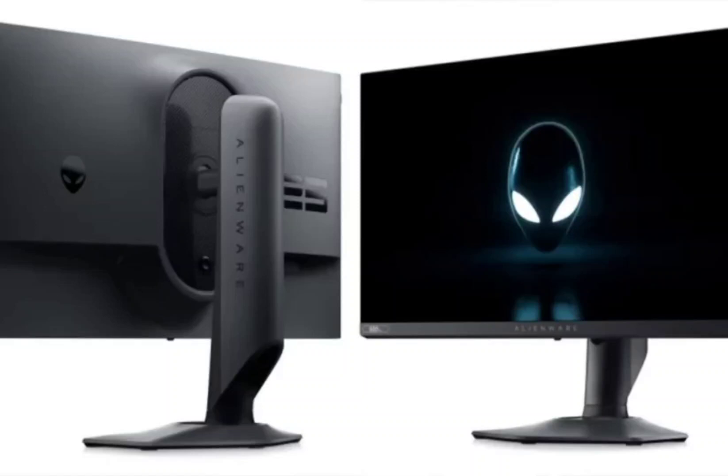Alienware, a gaming-focused sub-brand of Dell, released its AW2524HF gaming monitor recently, which is now available for purchase on China's e-commerce platforms at a price of ¥6,499.90. The monitor was unveiled in August this year.